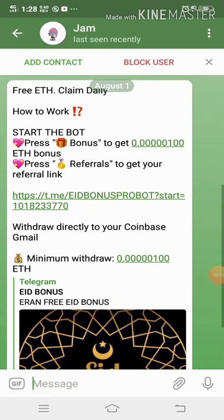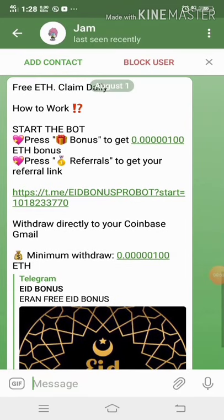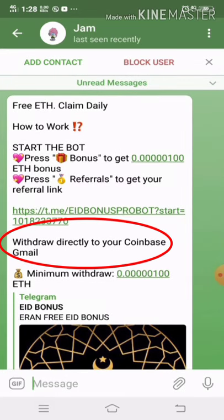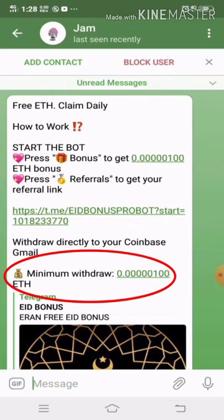A friend of mine sent me this new Telegram bot. It says 'Free Ethereum Claim Daily.' Withdraw directly to your Coinbase Gmail and the minimum withdrawal is 100 Satoshi.